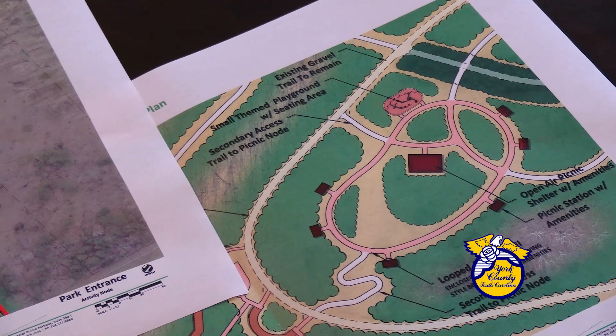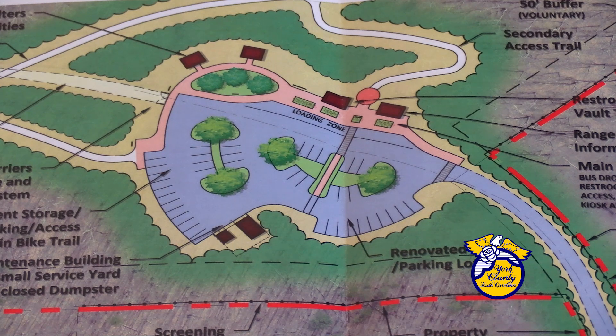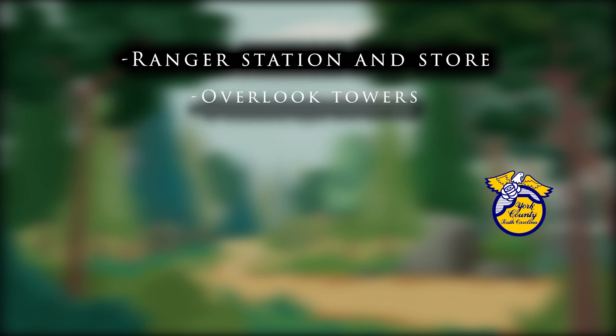And that's where you come in. Working with a consultant, our engineering department has come up with some designs for the park. These graphics show possible expansion of the parking area, adding a ranger station and store, and overlook towers to take in the views atop the mountain.